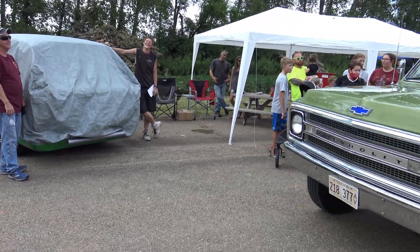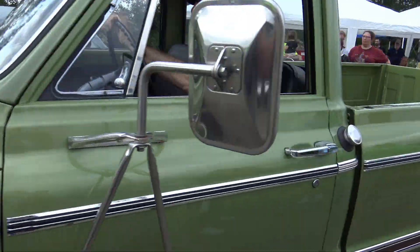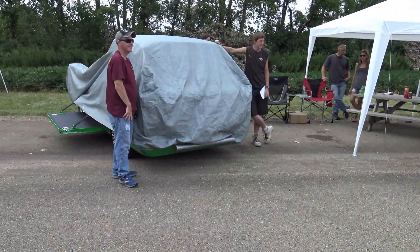We're going to let him go by here. This is a very clean Chevy pickup, but that's not what we're revealing. What are the ironic odds — a truck in green, you know?